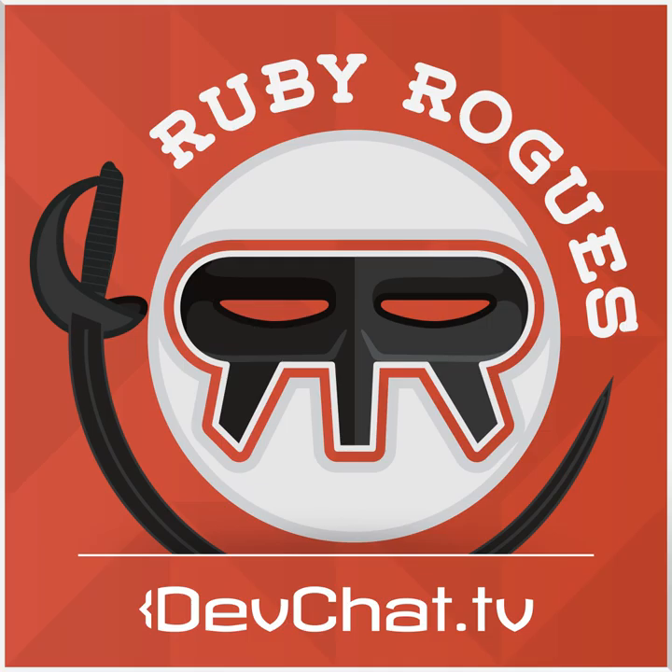Snap is a hosted CI and continuous delivery solution that is simple and intuitive. Snap's deployment pipelines deliver fast feedback and can push healthy builds to multiple environments automatically or on demand. Snap integrates deeply with GitHub and has great support for different languages, data stores, and testing frameworks. Snap can deploy your application to cloud services like Heroku, DigitalOcean, AWS, and many more. Try Snap for free — sign up at SnapCI.com slash RubyRogues.